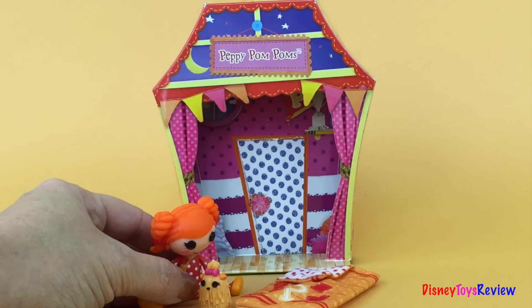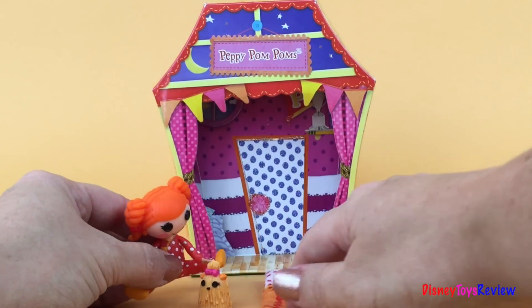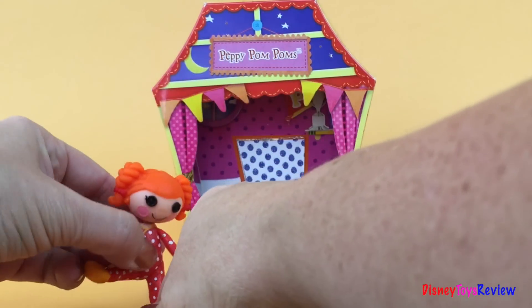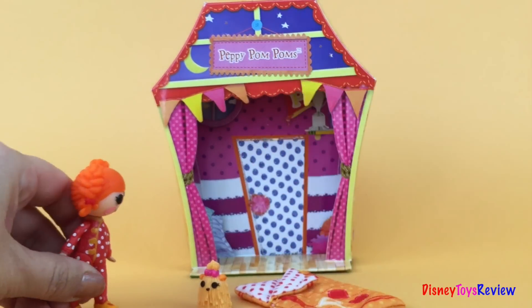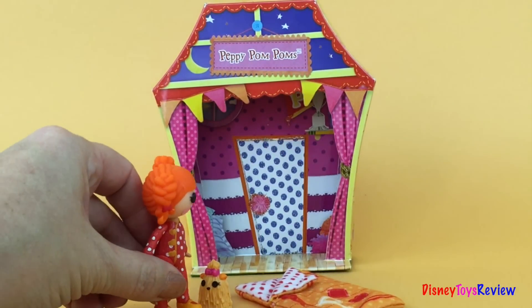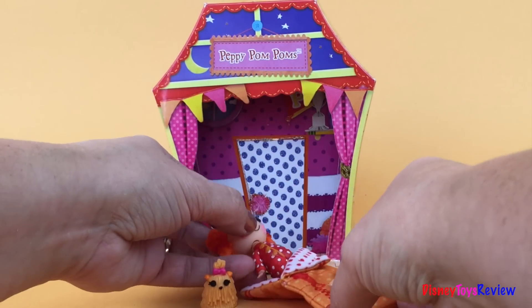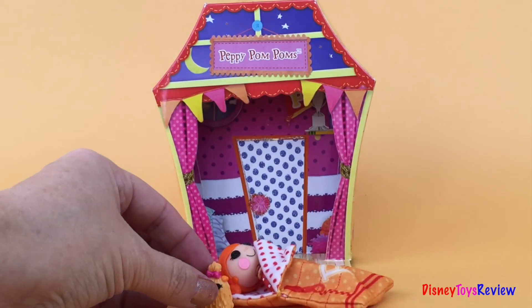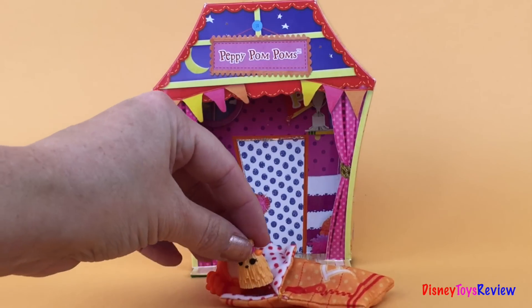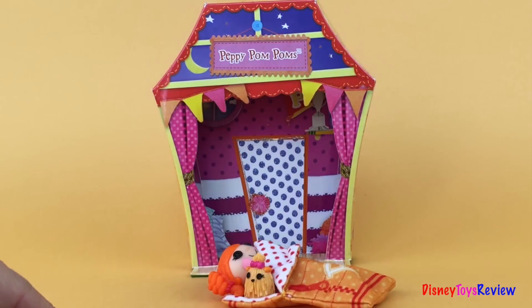She's so excited because her sleeping bag is new and she wants to try it out. Let's see how well she fits inside. First she walks over to her sleeping bag and slides inside. Oh, it's very soft and comfortable! And look — her little doggy can even climb right in there with her. Now they're all happy and ready for friends to come by.